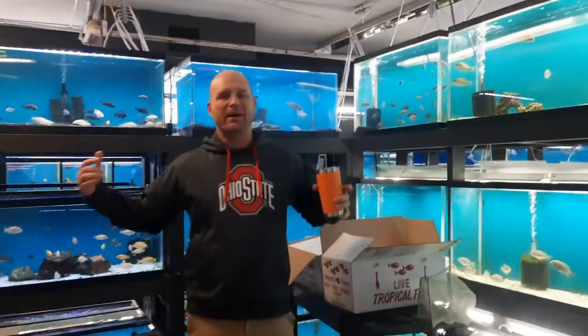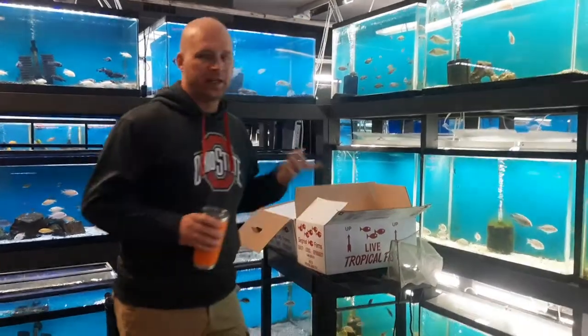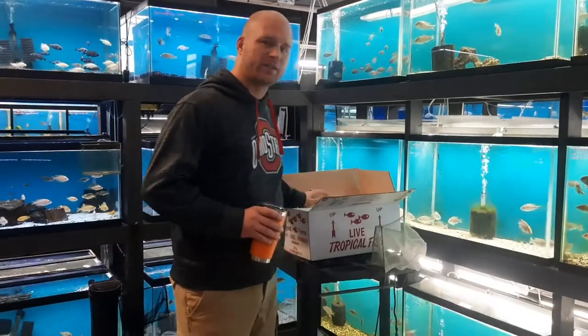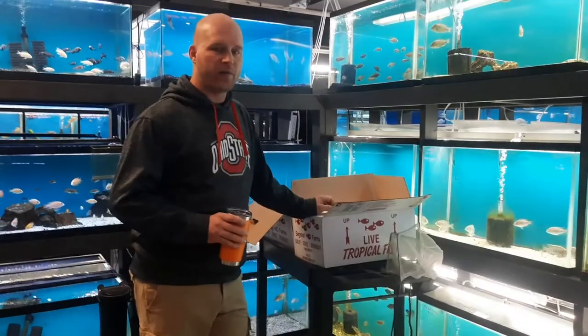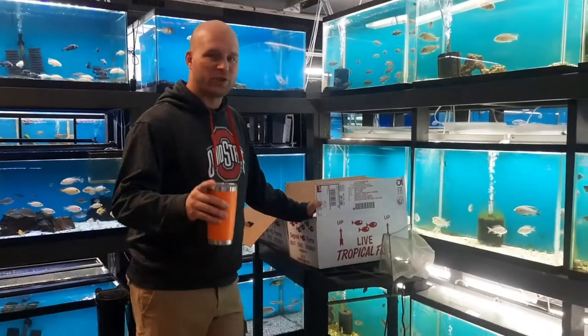Hey everybody, welcome back to another unboxing video with myself, Dave, here at Wet Pets and Pals. For those of you who don't know, I'm located in Port Clinton, 3250 East State Road, directly across the street from the Thor Airport. You should be able to Google search us on Maps or Apple or anything else and find your way here pretty easily. Today is a special day — I have two gigantic boxes to open up, as well as we are going to be doing a walkthrough of every single tank in our shop. So stay tuned, you guys, you are not going to want to miss this.